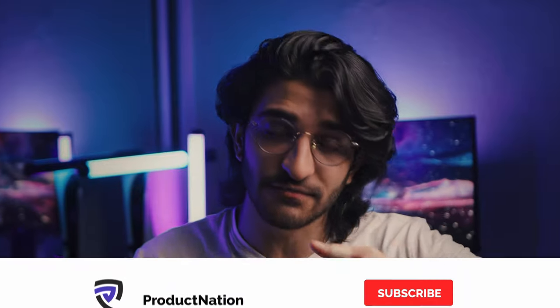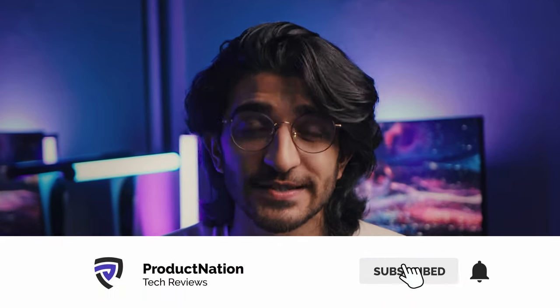This has been Omer from Product Nation. I really hope you enjoyed this video. If you did, make sure you like it and consider subscribing for more content just like this. I'll be seeing you again in the next video.